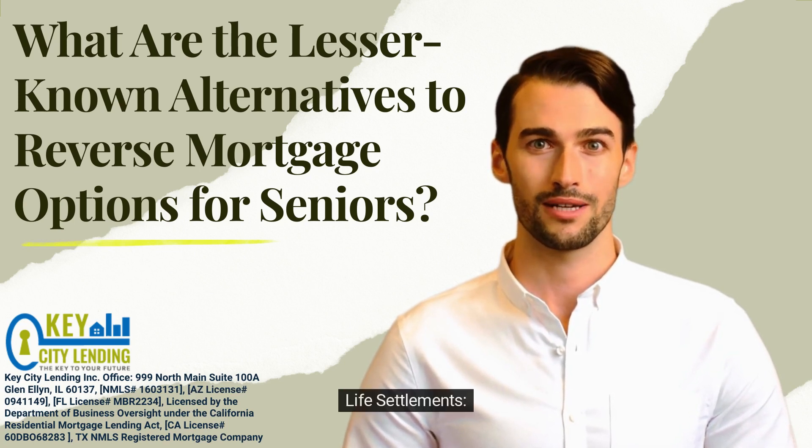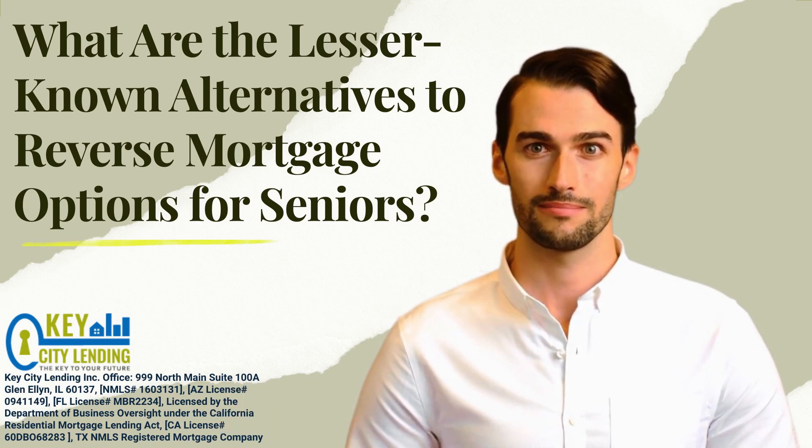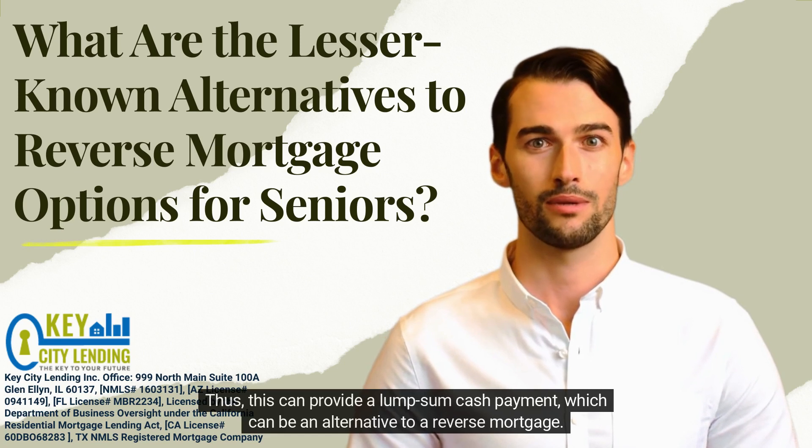8. Life Settlements. Seniors with life insurance policies they no longer need can sell their policies through life settlements. Thus, this can provide a lump-sum cash payment, which can be an alternative to a reverse mortgage.